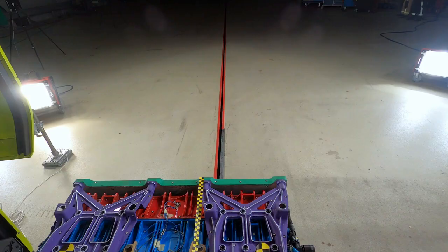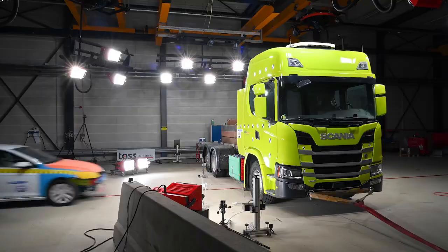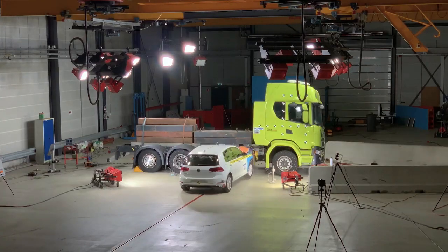5, 4, 3, 2, 1. Today we have performed a side collision test where we have driven a passenger car into the side of the track in order to evaluate the battery installation's crash worthiness.